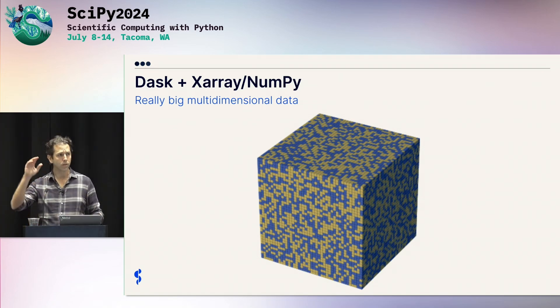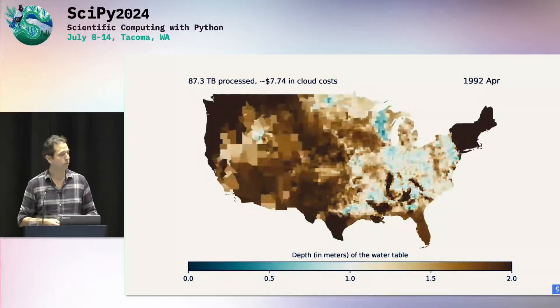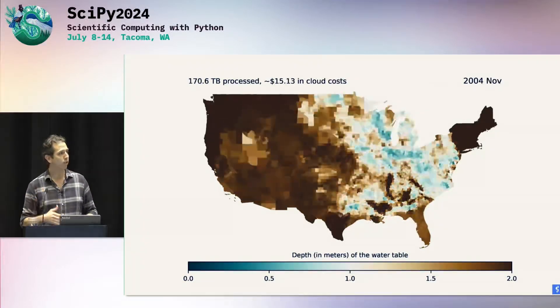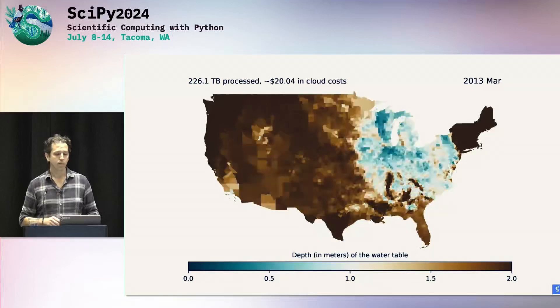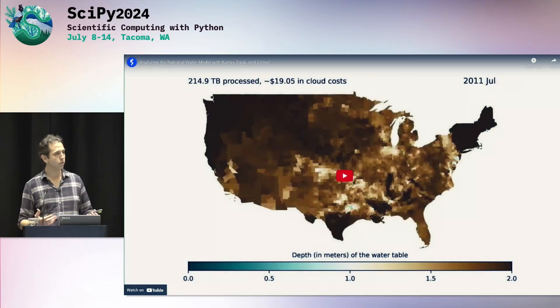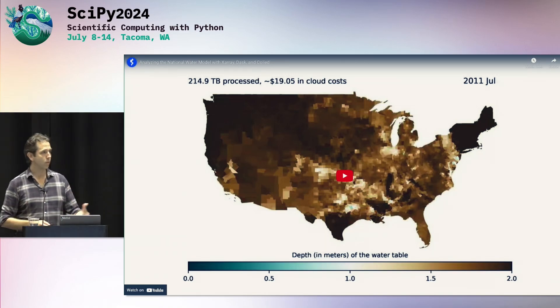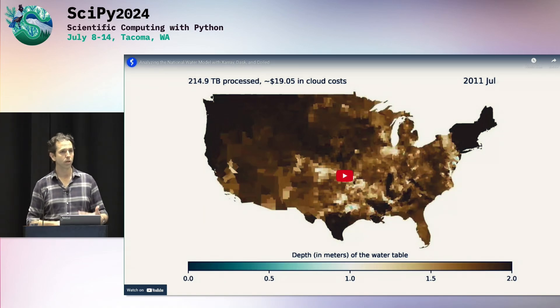Dask may be one of the very few software projects that scales out a multi-dimensional array model, and that's an interesting use case. As a result, Dask can do things like the national water model — a 250 terabyte dataset that we processed in the cloud for about 20 bucks. The fact that this is possible is new and fun. Getting that actually up and running and fast is quite hard to do in a real production way.